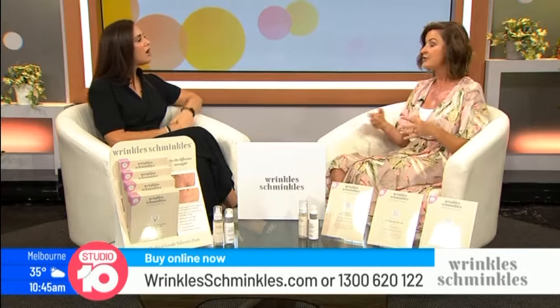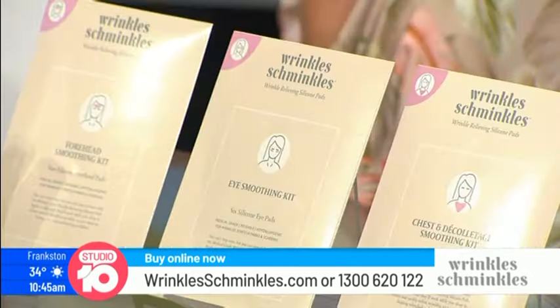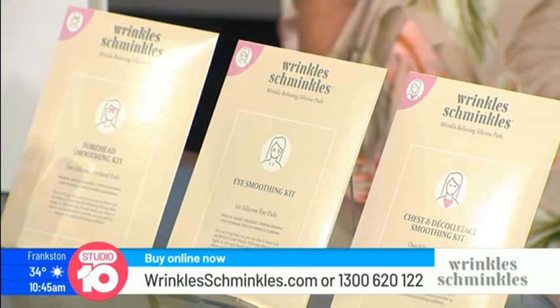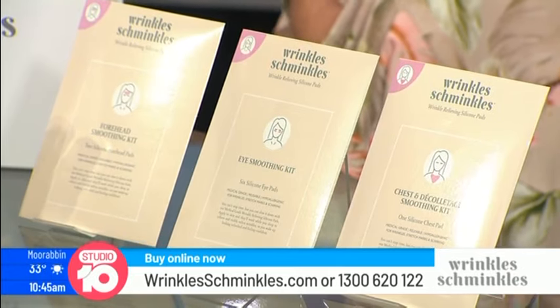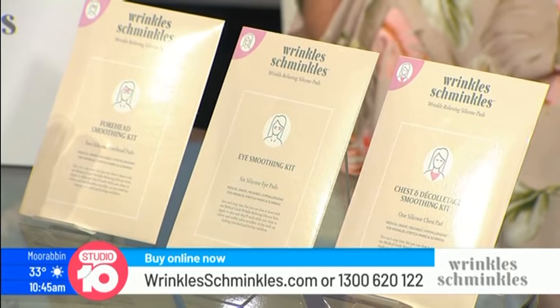You can reuse the pads — you get 20 to 30 uses out of each and every pack. They retail at $42 each, so it's a really low cost per use and a great way to get incredible results, much cheaper than injectables or invasive treatments.